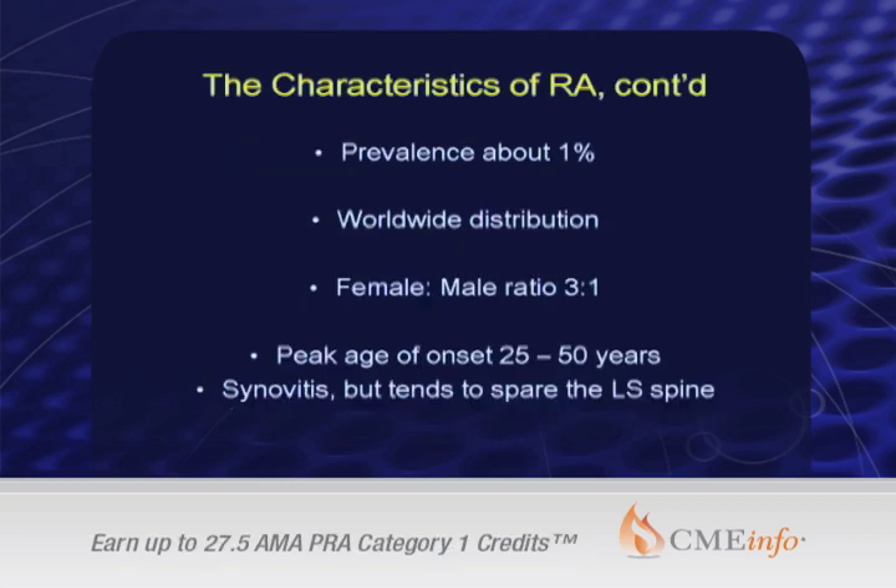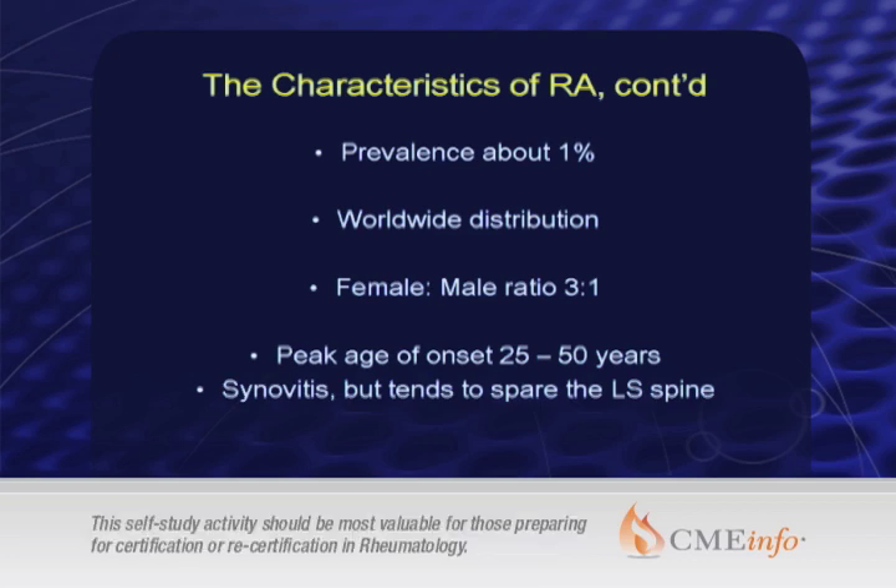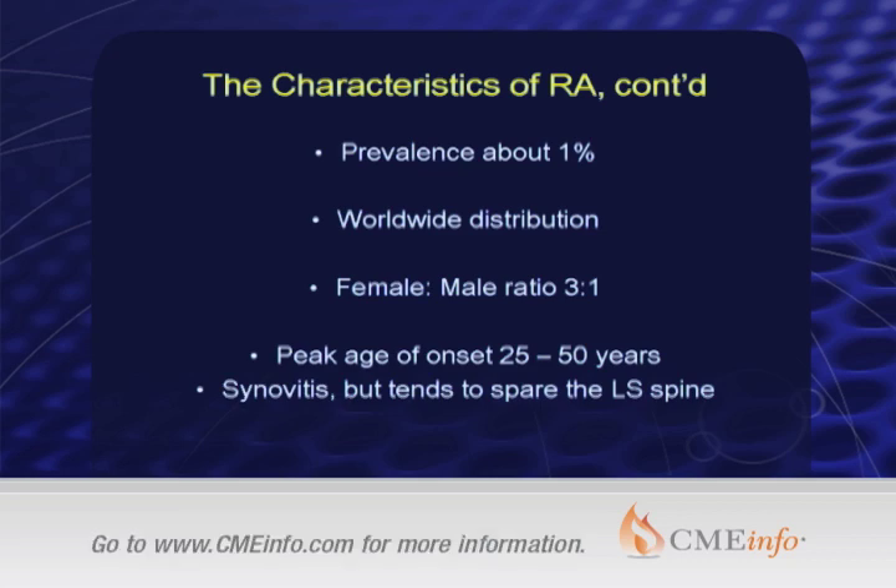It's a very common disease. Its prevalence is anywhere from 0.5 to 1%, with a worldwide distribution and a female-to-male ratio of about 3 to 1. It's also a disease of younger people, as our non-rheumatology colleagues seem surprised at. The peak age of onset is between 25 and 50 years, and it can affect any joint, but rarely if ever affects the lumbar spine.